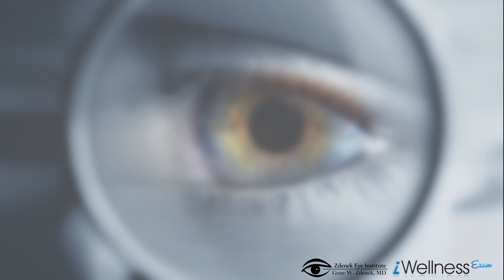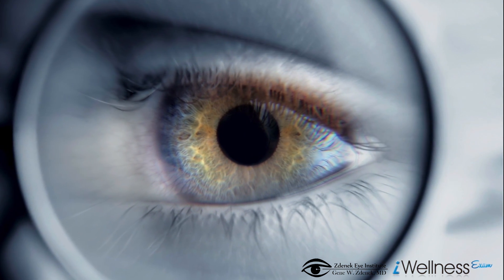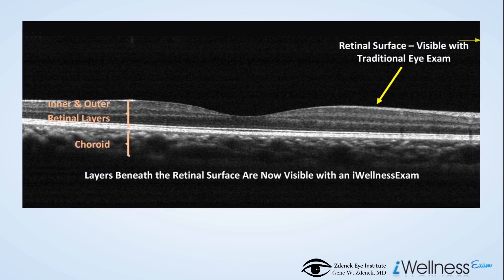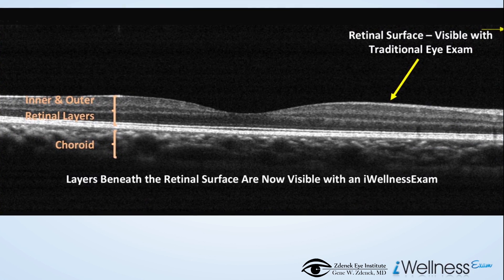The Eye Wellness Exam is state-of-the-art technology that lets your doctor see beneath the surface of your retina, where signs of disease first appear. Traditional eye exams and retinal photography do not provide this level of detail.